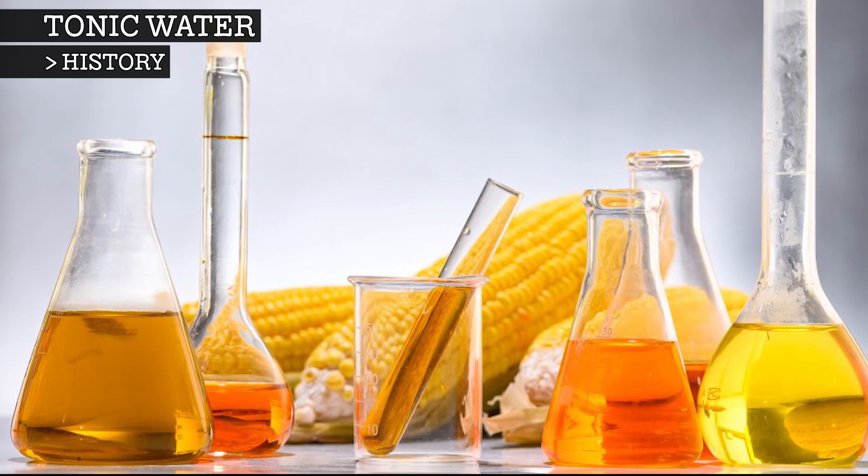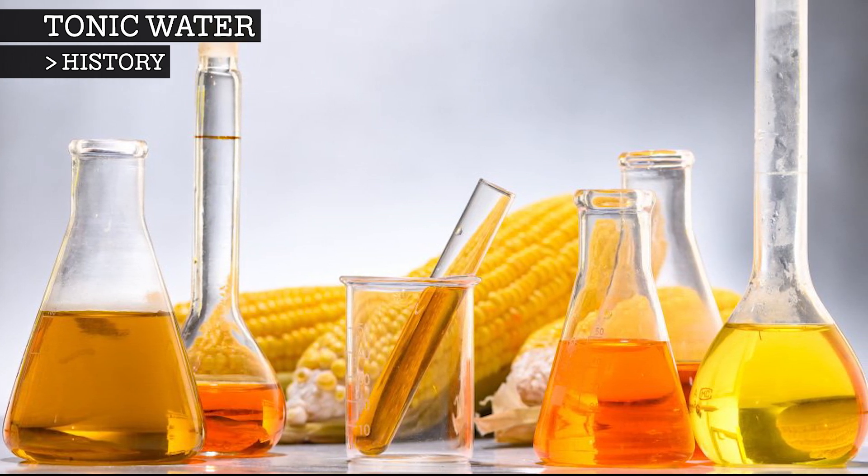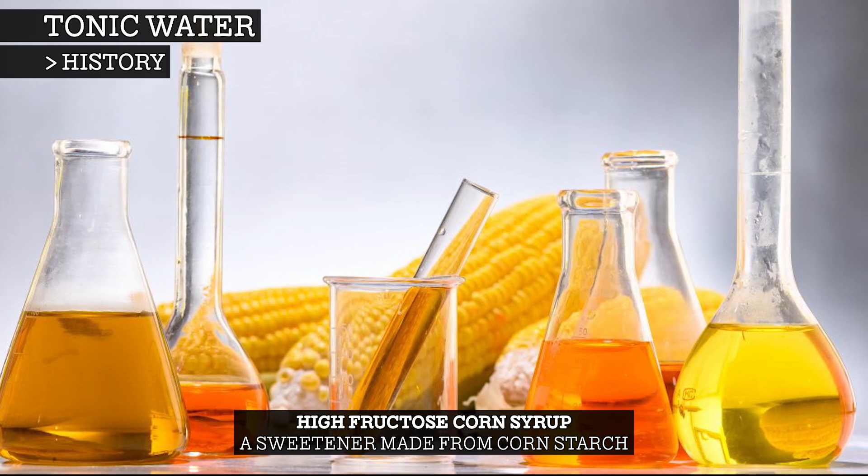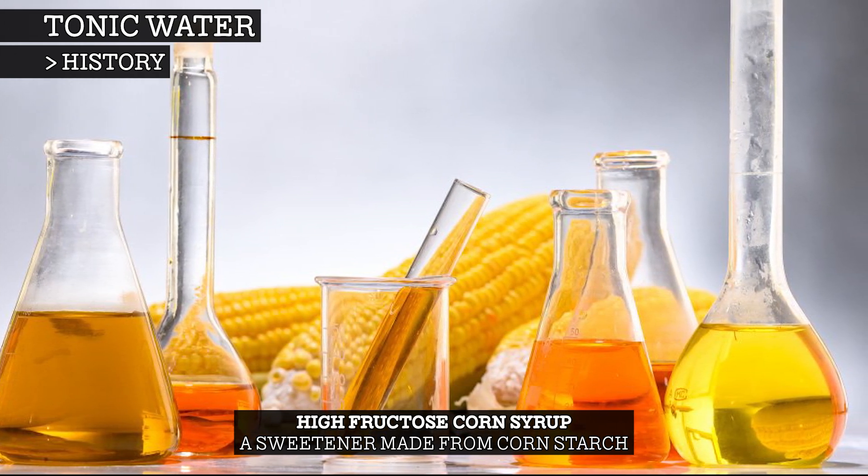By the 1980s, soft drink companies began sweetening tonic water with high-fructose corn syrup, causing some bottles to have three times as much sugar as fruit juice.